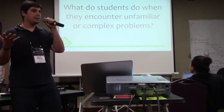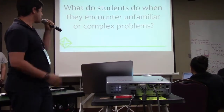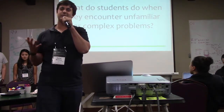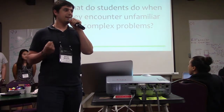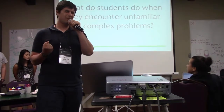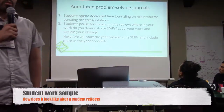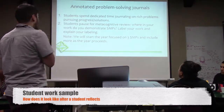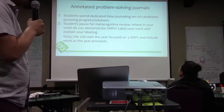One question that we were considering as we were thinking about our topic is: what do students do when they encounter unfamiliar or complex problems? We often tell students to stick with it, but what can we tell them besides just squeeze your brain really hard and hope an answer comes out, because that doesn't really work that well. This breaks down into two steps, one of which I'm pretty sure we're all doing, where students are spending time working on rich problems.